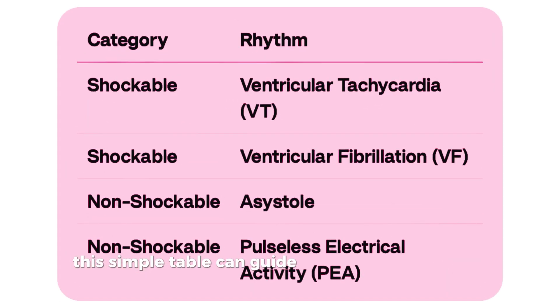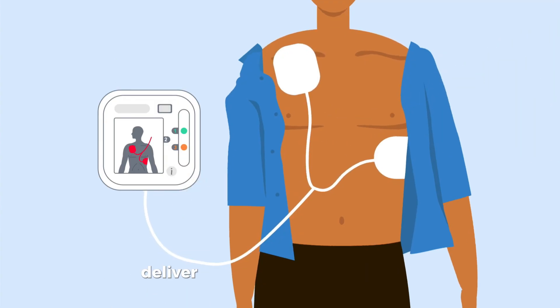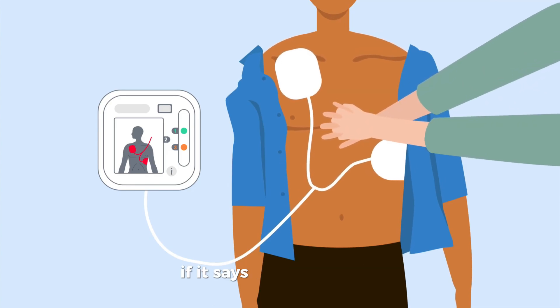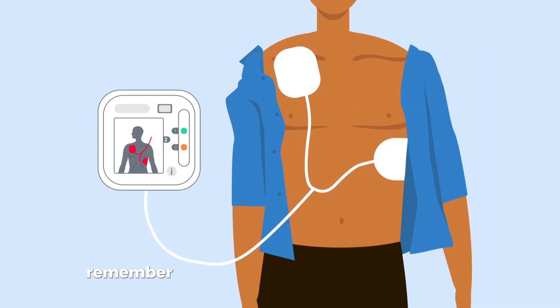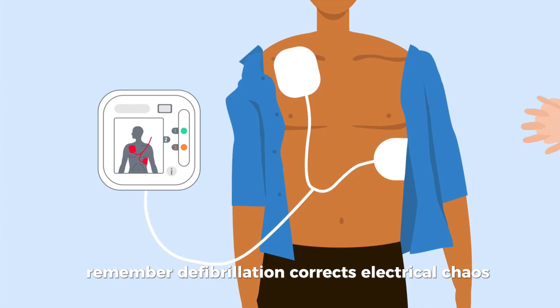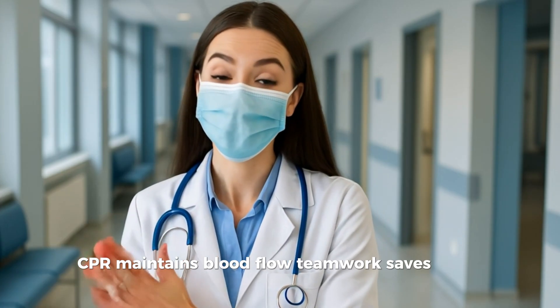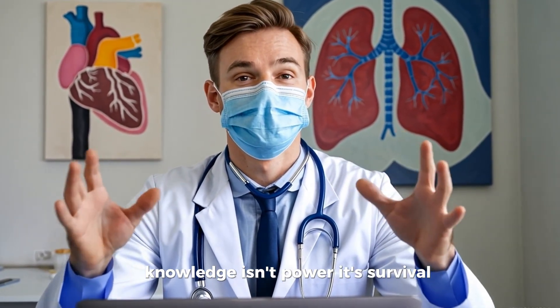Let's quickly recap. A simple table can guide you in any resuscitation scenario. If the AED says 'shock advised,' deliver the shock and continue CPR. If it says 'no shock advised,' continue CPR and search for reversible causes. Remember: defibrillation corrects electrical chaos, CPR maintains blood flow, and teamwork saves lives. In cardiac emergencies, knowledge isn't power — it's survival.